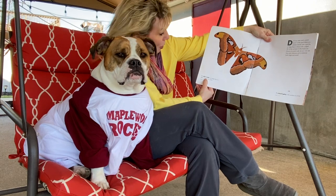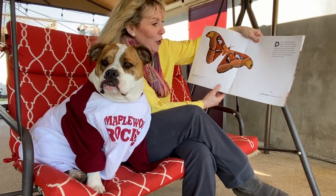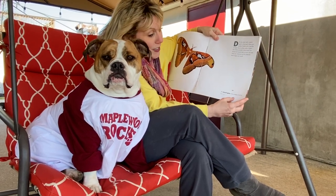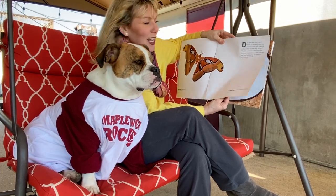This is the Atlas Moth and it is so large that it is often mistaken for a bird. Look at this little dot over here — that is the dwarf goby and it is the smallest of all fish. Its length can be a half inch.